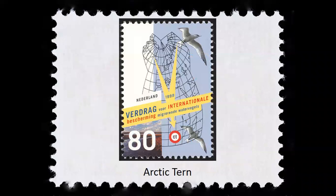Arctic terns are the masters of migration. The species sees two summers each year as they migrate along various routes from their northern breeding grounds down to the Antarctic coast for the summer and then back again about six months later. Recent studies found that birds nesting in Iceland and Greenland make an average annual round-trip of about 44,000 miles, while birds nesting in the Netherlands migrate approximately 56,000 miles — by far the longest migrations known in the animal kingdom.